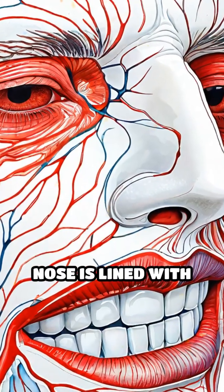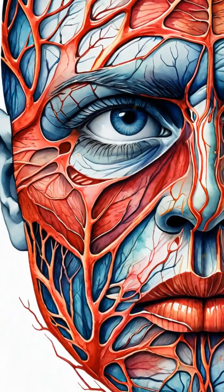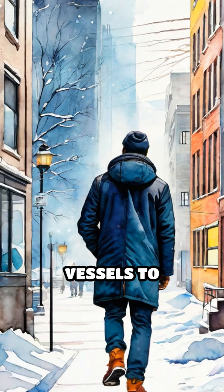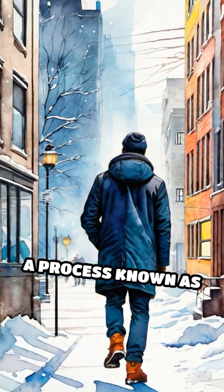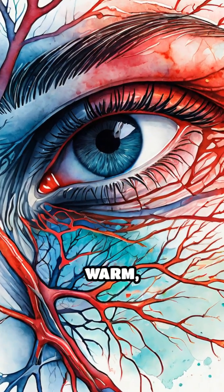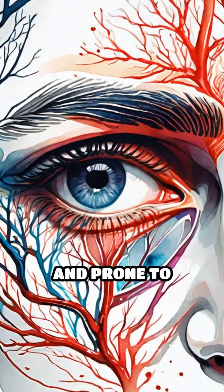The inside of your nose is lined with tiny blood vessels that lie very close to the surface. When you step into cold air, your body reacts by constricting these blood vessels to conserve heat, a process known as vasoconstriction. While this helps keep your body warm, it also makes the vessels in your nose more fragile and prone to damage.